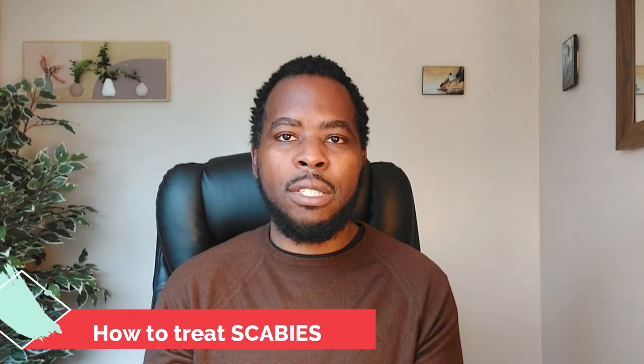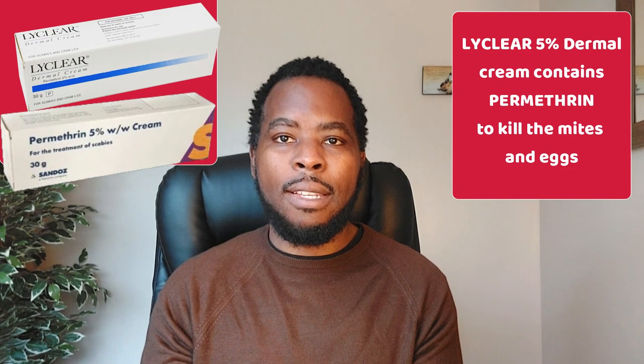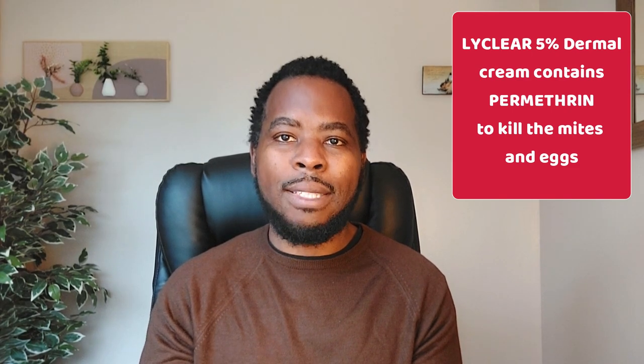You can treat scabies with an over-the-counter treatment called Lyclair 5% Dermal Cream. Lyclair contains Permethrin, an insecticide that paralyzes and kills the mites as well as the eggs.